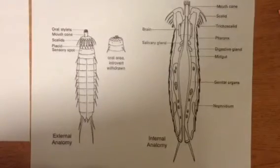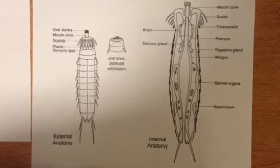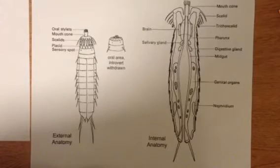Kinorhyncha are yellowish-brown and typically range from 0.13 to 1.04 millimeters. Their bodies can easily be divided into 13 zonites or segments. The first segment is the head with a retractable auricle cone and a mouth. The head and pharynx can be retracted and covered with plates called placids on the second body segment. Differences in the number and closing mechanisms of these plates are often used to distinguish species and higher taxonomic groups.